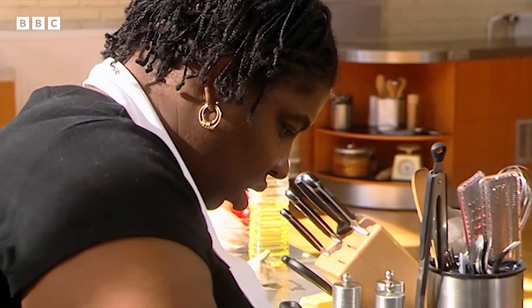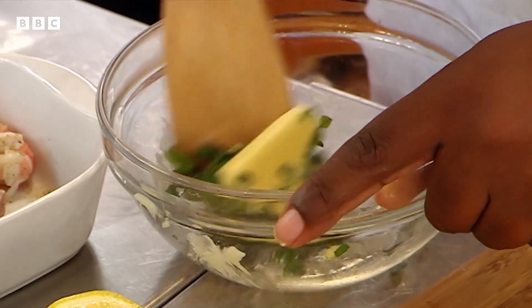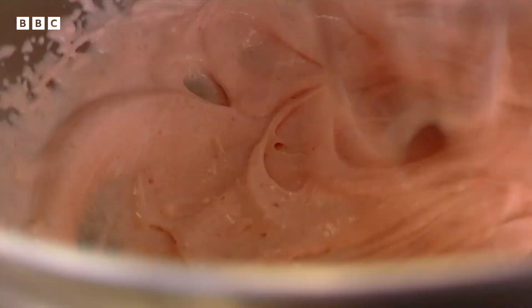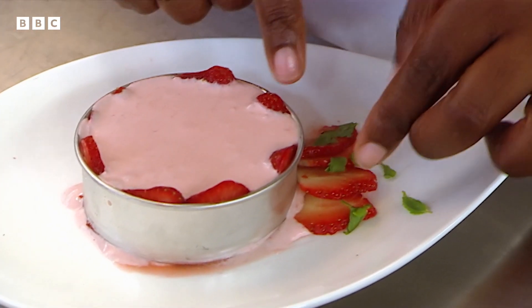Maxine has faced criticism for her generous portions but is determined to prove she can do a lighter touch. She's taken on board the judges' criticism about her portion control. Asked if she wants to go further in the competition, she confirms she does and hopes to make them smile. One judge who was worried about her yesterday now likes what she's doing today — simple sea bass with a butter sauce and a little strawberry mousse that looks absolutely delightful. She's got a delicate touch.